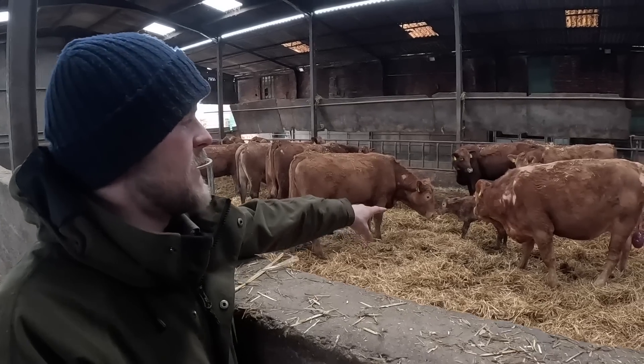That's a stabiliser heifer calf and it's out of this cow here. I think it's probably the biggest news that I have ever had.